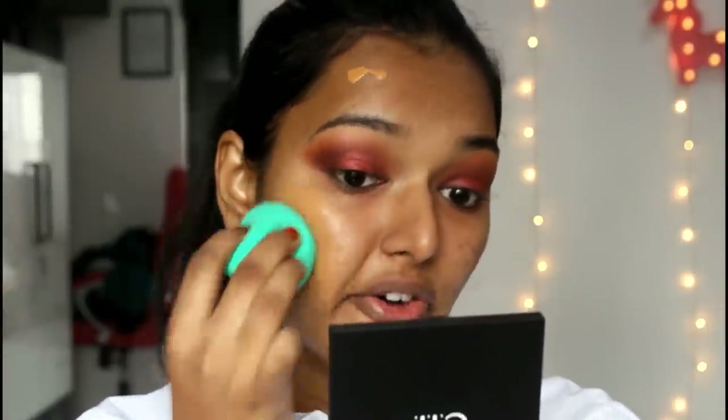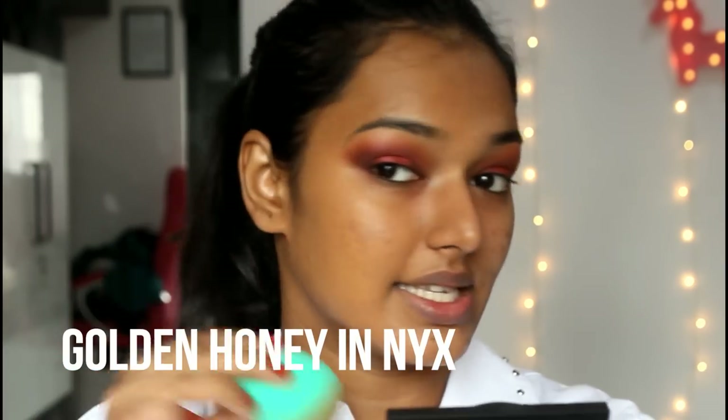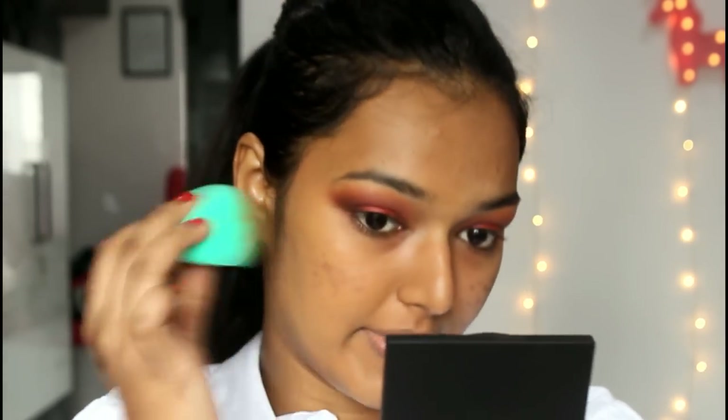The color matches perfectly. If you're NC 43.5 in MAC, or a G5 in L'Oréal — MAC is my oldest foundation — I'll leave all the shade references in the description. Oh my god, this is full coverage! Look at this half of my face versus this half. It's glowy and full coverage. I didn't expect anything less. Four pumps on my hand and it just blended away. I can still see a little hyperpigmentation and tanning so I'm adding a little more on my forehead and neck.